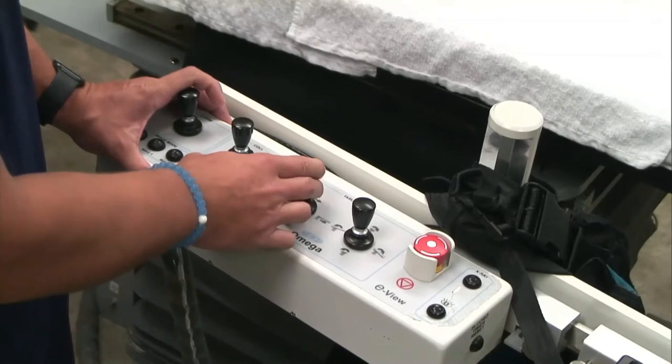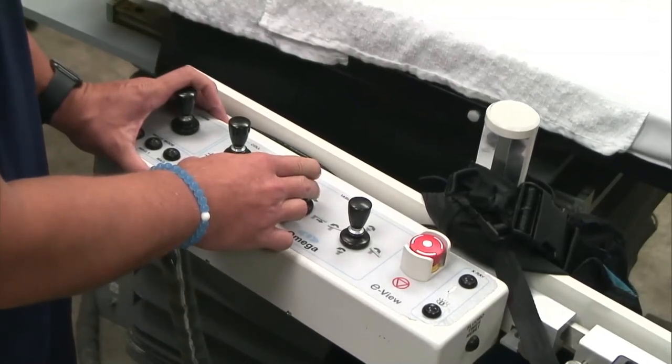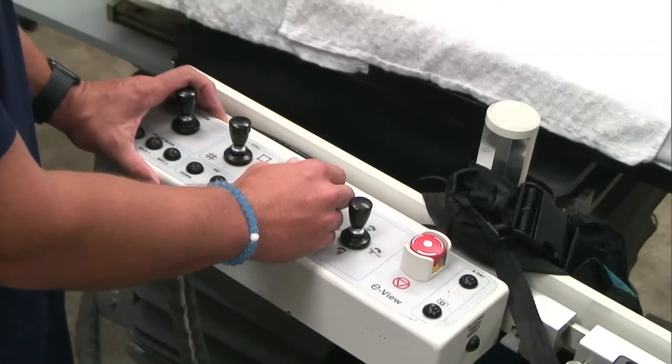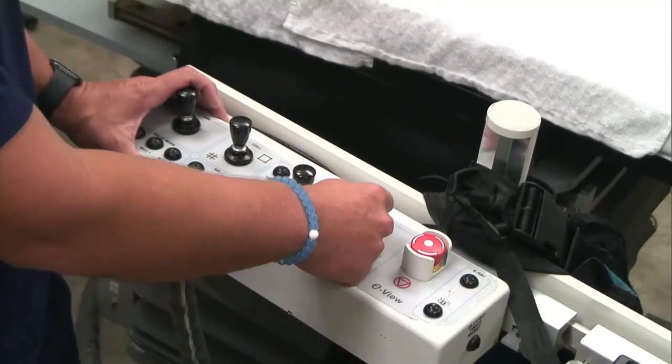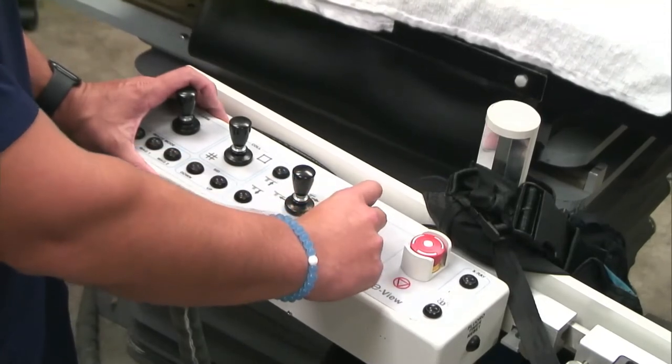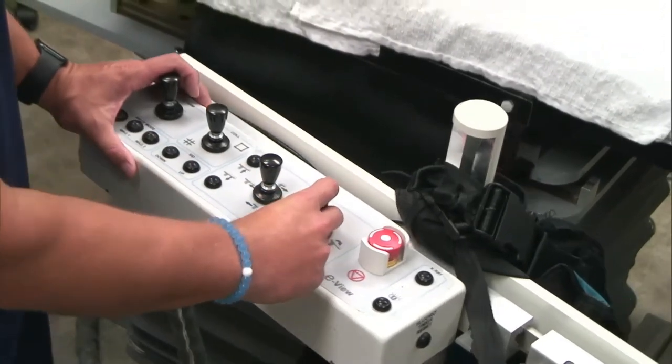The table is 10-way movement: up, down, cradle, lateral, transverse — you get all the movements you need. It is fixed to the floor, but it is not fixed in movements. You'll see that demonstrated through the case.